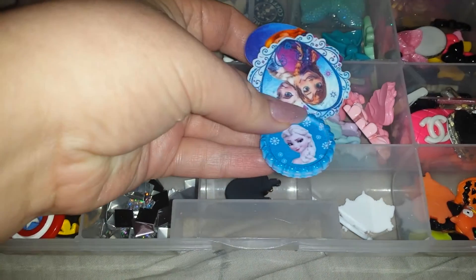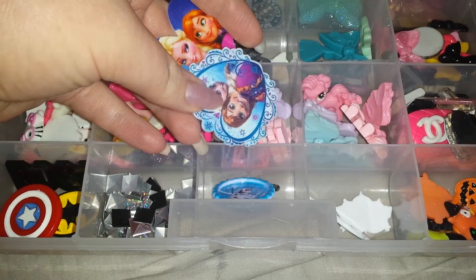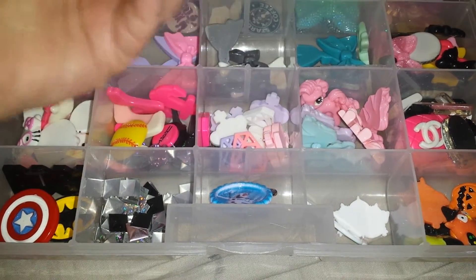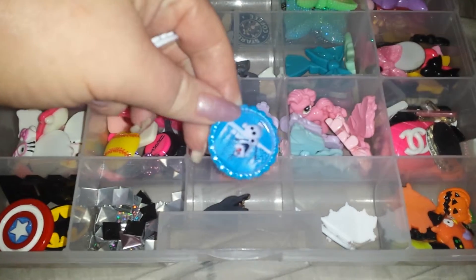And then I have this mini reindeer. I have two Elsa bottle caps, Anna and Elsa. And this is an Elsa bottle cap and an Olaf bottle cap.